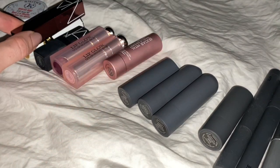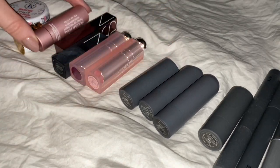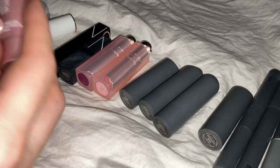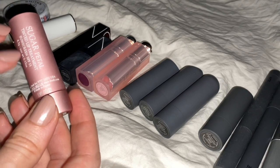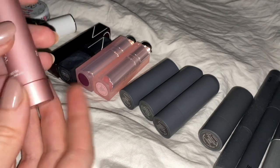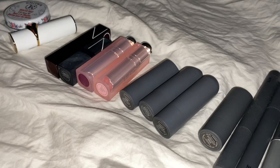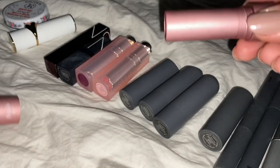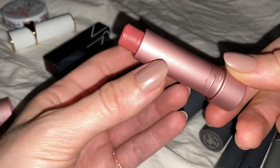Moving on to the lipsticks. This one is pretty sheer — it is the Sugar Lip Treatment with SPF 15 from Fresh in Petal. There you go, you can see it better. It looks like that.